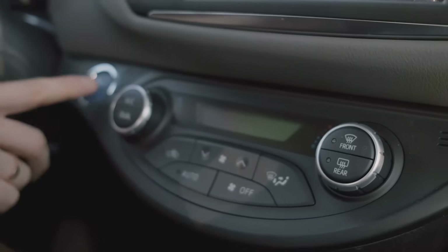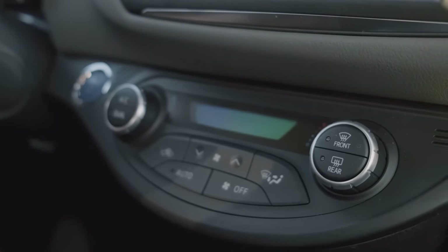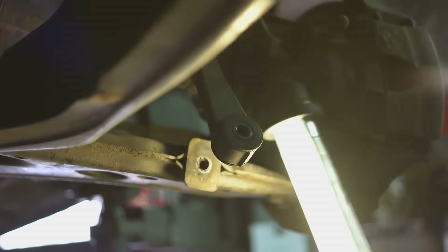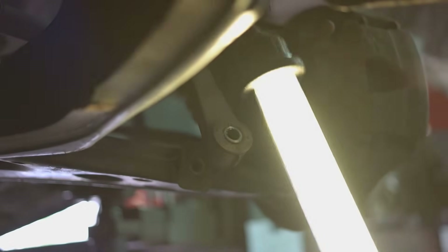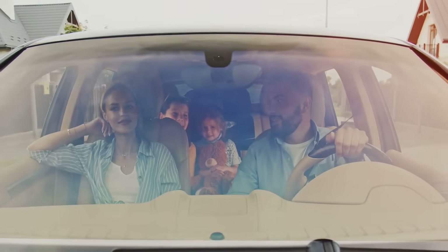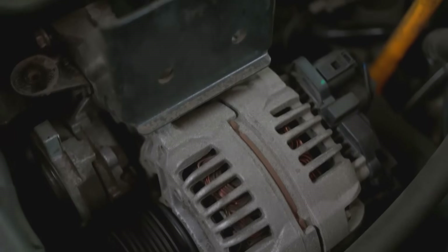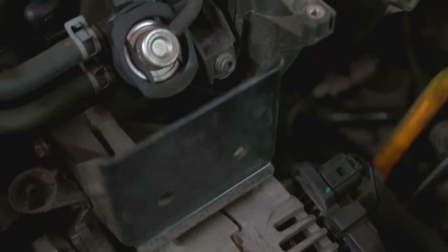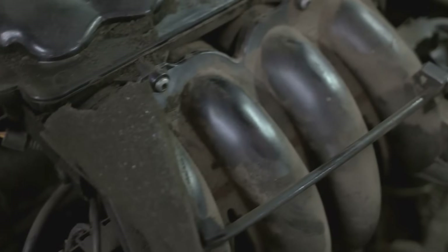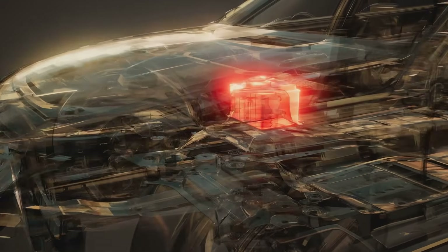So the next time you turn your key, your lights pop on, and your engine roars to life, give a little nod to the humble fuse box and the relays hidden within. These inexpensive, often forgotten parts are the true unsung heroes of automotive electrical systems. They are the reason your car runs smoothly, safely, and reliably. They prove that in a machine as complex as a car, it's often the smallest, simplest components that do the most important work, keeping you safe and on the road. They are the guardians of the grid, and your car simply couldn't run without them.